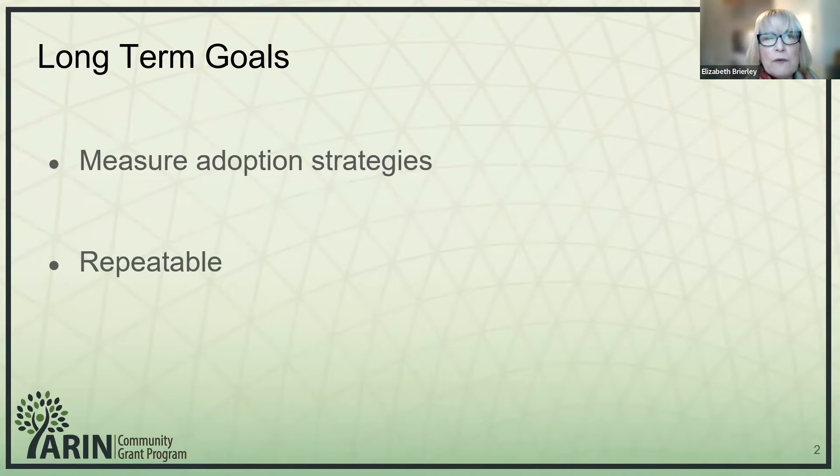Our long-term goals have always been to establish enterprise adoption behavior, which gives us an option to measure success of our strategies. When we apply these strategies for increasing enterprise adoption, we'd like to be able to measure it. And it's also repeatable — we'd like to have something that's hosted and we can take these measurement snapshots on a regular basis.